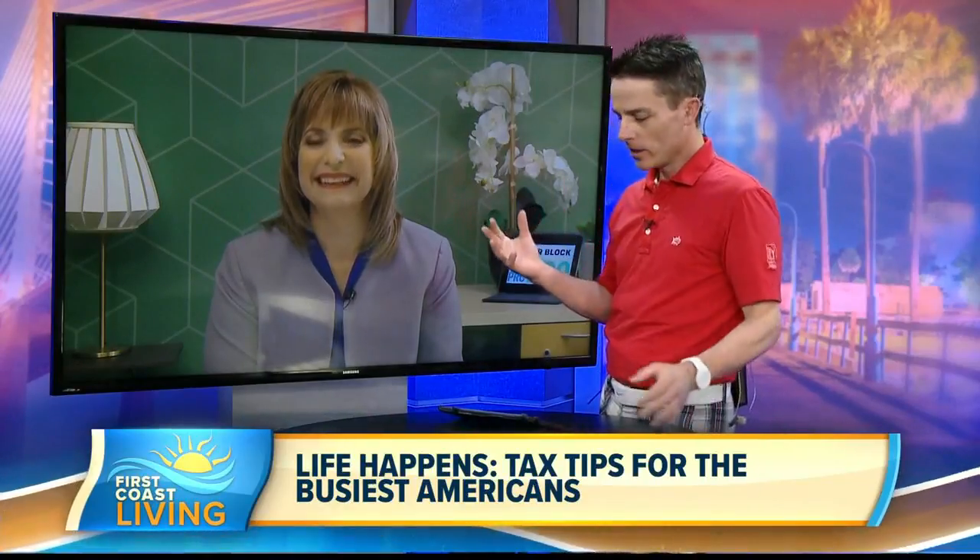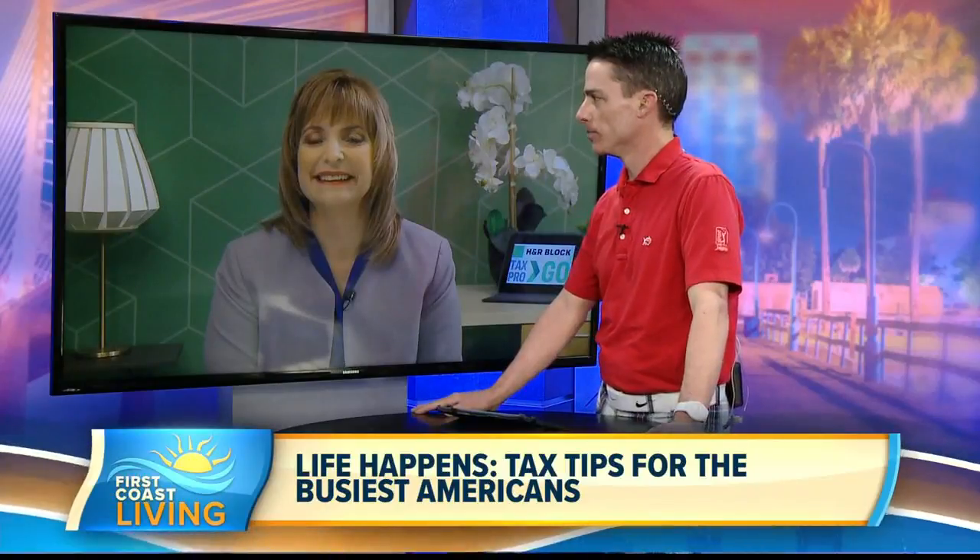How about some life changes Americans can make that they should consider when preparing their taxes? Every year, the busiest Americans have life changes — the birth of a child, graduation, retirement, job relocation — all of those life changes can turn into tax changes. So it's really important to have the help of an expert tax professional to make sure you handle them properly and get the maximum tax benefit. It's just one of the reasons H&R Block is open year-round, because we know those life changes occur all year long, not just in tax season, and we're there to help our clients when questions arise.